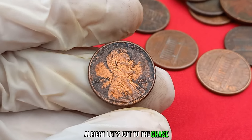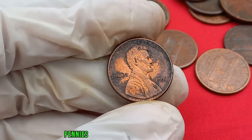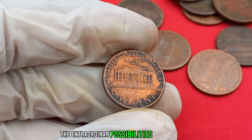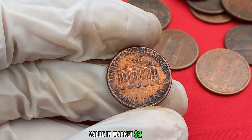Let's cut to the chase. We've gathered a few examples of 1994 Lincoln pennies that have fetched significant sums. From double dies to rare minting errors, these pennies showcase the extraordinary possibilities that lie within your pocket change. Finally, this coin's value in the market is two million dollars.